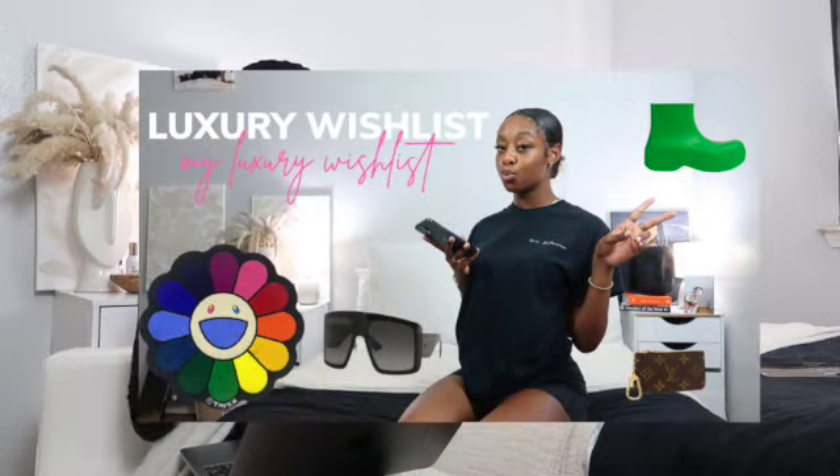I'm envisioning an all-black turtleneck, a fire hat, with some leather platform boots that hug close to your leg with a platform bottom — oh my gosh — and a pop of color purse. I mentioned in my luxury wish list how Miu Miu and the winter trends were just on the same page. It was so fire.